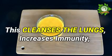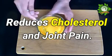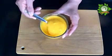This cleanses the lungs, increases immunity, reduces cholesterol, and joint pain. Try it today and you will thank me forever!